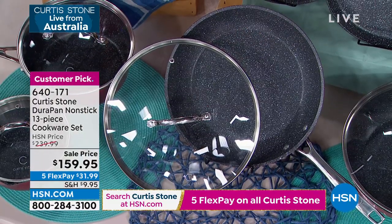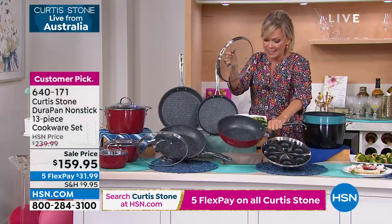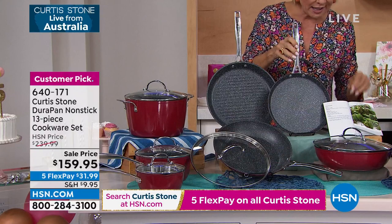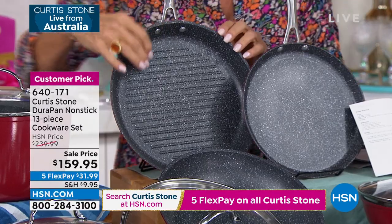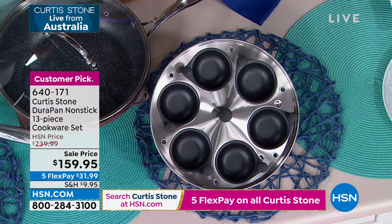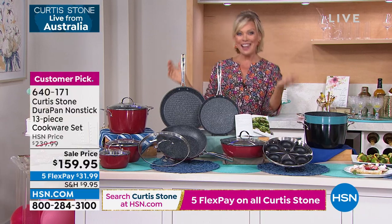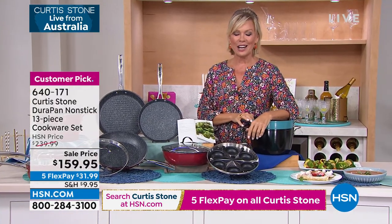You're getting two interchangeable lids. This one is your 11-inch fry pan, and this is a really nice deep 3.3-quart sauteuse. You're also getting the grill pans — a nine-inch crepe pan, an 11-inch round grill pan, and that fry pan I showed you. In addition to that, you're getting the egg poacher. So all 13 pieces: five interchangeable lids and the egg poacher — an exciting way to celebrate our birthday surprise.